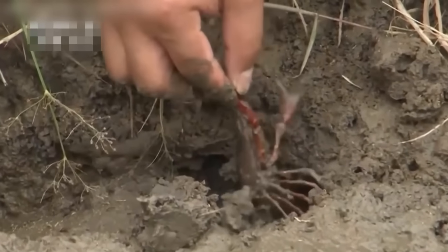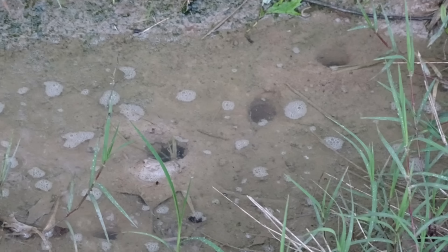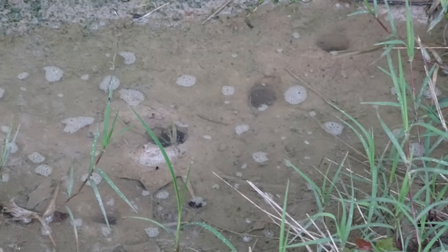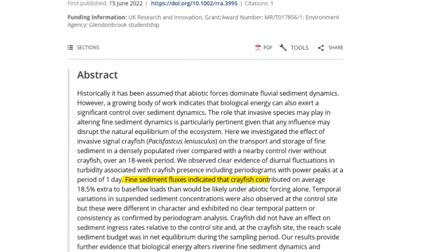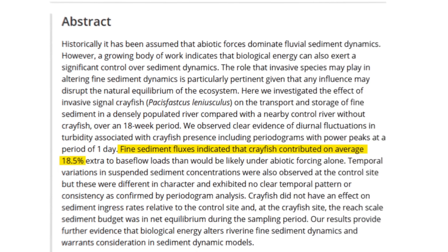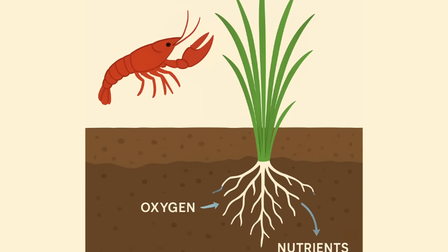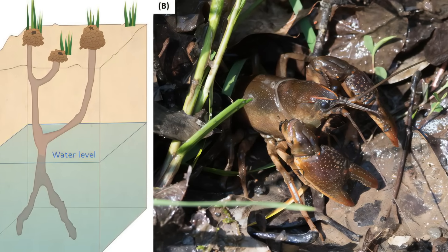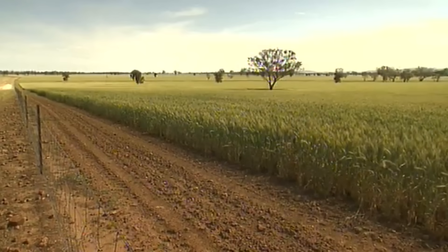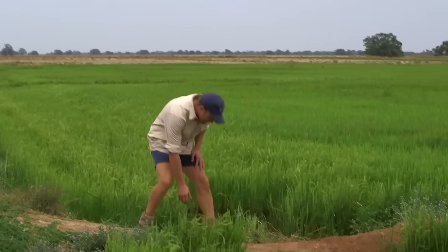Crayfish in the fields also burrow — they dig little hideouts in the mud to stay cool, moist, and safe from predators. These tunnels help oxygen reach the roots of rice plants, supporting soil health and plant growth. They also eat up decayed plants, algae, and leftover rice husks. According to agricultural studies, crayfish activity may boost soil permeability by up to 18%, making it easier for rice roots to access oxygen and nutrients, and letting fresh water penetrate through burrows while reducing surface evaporation. In arid environments like much of Australia, even minor improvements in water absorption can make a big difference.